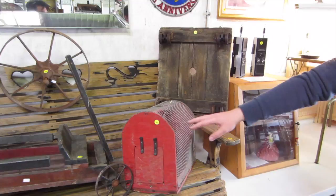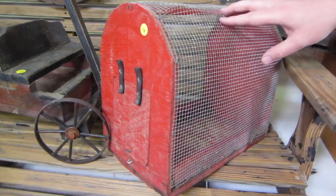Right here, we've got a primitive, handmade wooden baby chicks carrier with leather straps for the door.